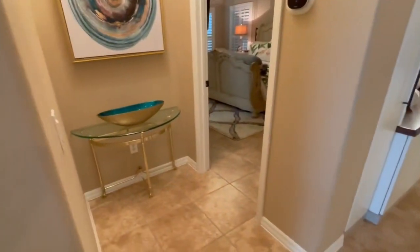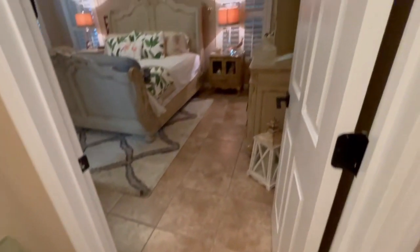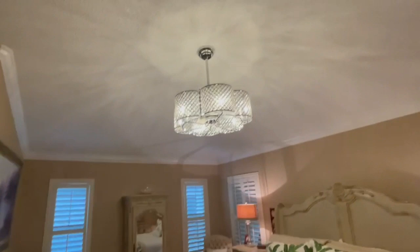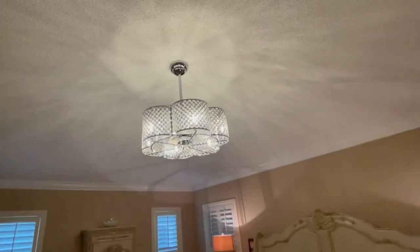Before we go to the living room and kitchen, let's see the master bedroom. Here's a beautiful little entryway to the master bedroom — even that light is so cute! Coming in, we have dual windows on the back and dual windows on the side. This contemporary fixture has a built-in fan in the master bedroom.